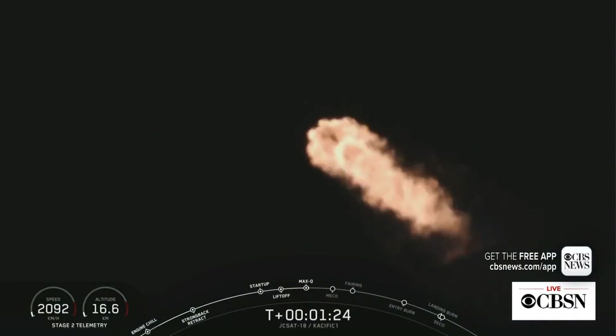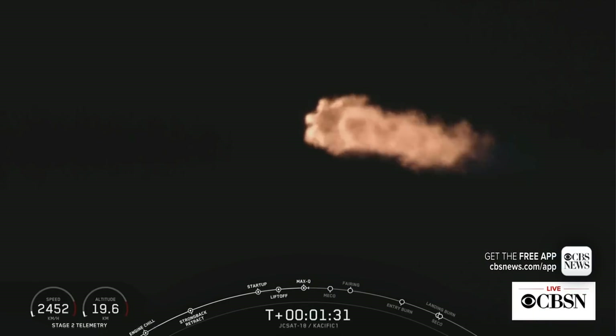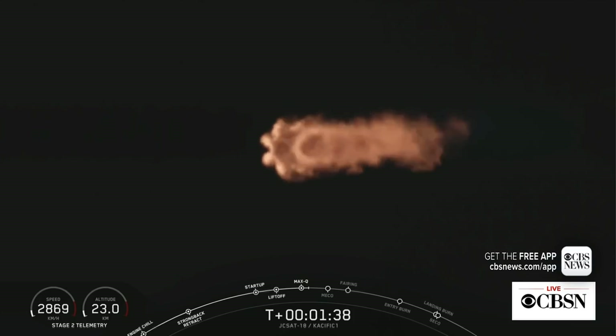The next three events that we have coming up will be in rapid succession: main engine cutoff, stage separation, and second engine start one. Main engine cutoff, or as you'll hear it called out, MECO, is where all nine engines of Falcon 9's first stage shut down.